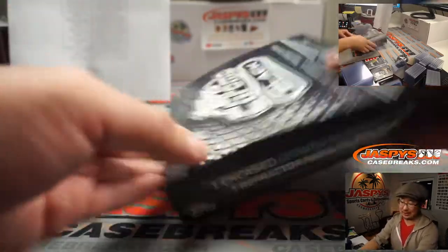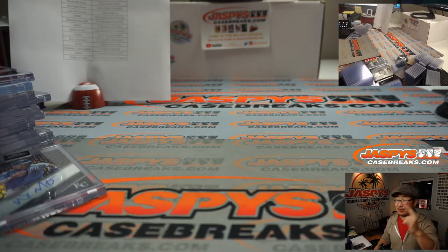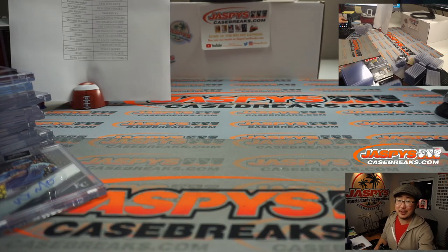This case made you sweat a little bit for a hit — there you go. I'm Joe for jazpyscasebreaks.com. That was a great break — that was the brand new debut release, 2020 Topps Chrome Black Baseball. Check it out on jazpyscasebreaks.com. I'm Joe and I'll break more with you next time — bye bye.